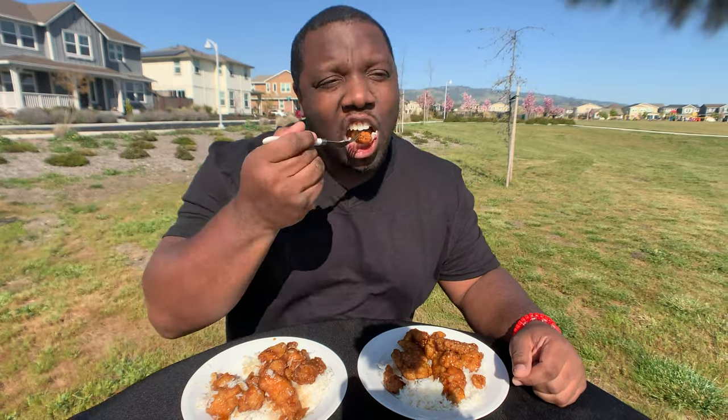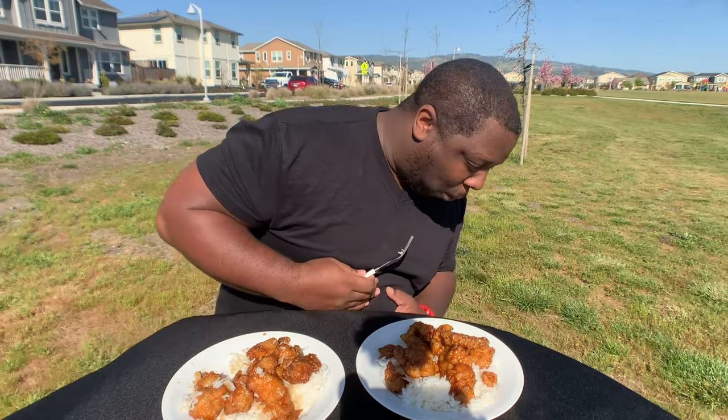I'm going to try Panda Express first and I'll try it without rice so I can get the full flavor. Like Kristin said, this is classic orange chicken. Flavor's good — it does have a light orange taste to it, not a lot, but the flavor is so good. Classic orange chicken from Panda Express, really good.